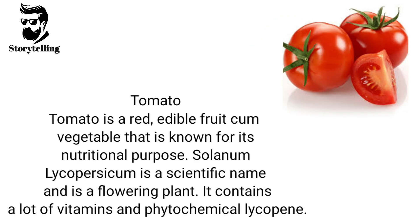Tomato is a red, edible fruit-cum-vegetable that is known for its nutritional purpose. Solanum lycopersicum is its scientific name and it is a flowering plant. It contains a lot of vitamins and the phytochemical lycopene.